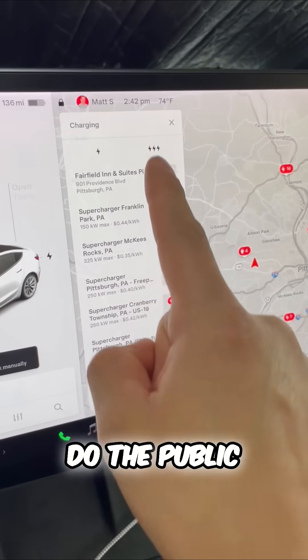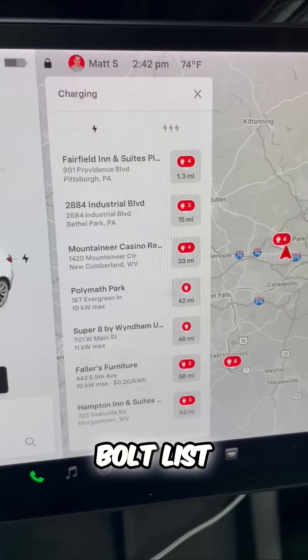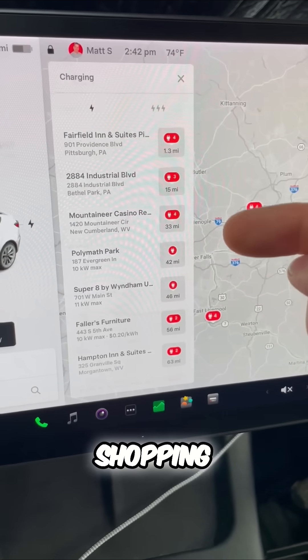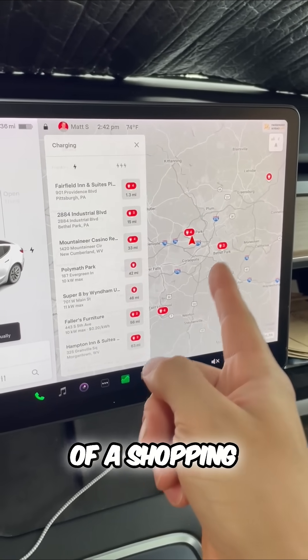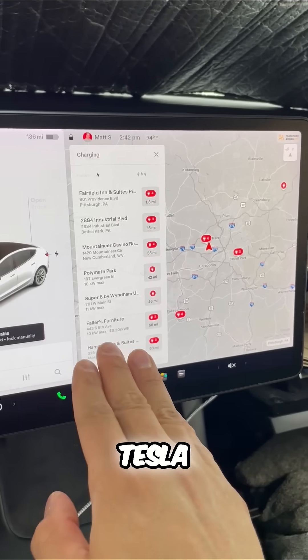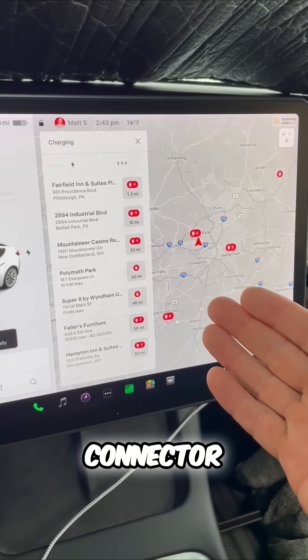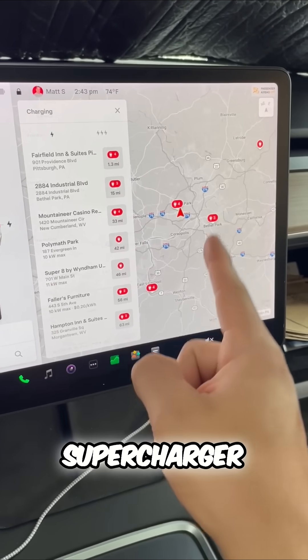This is what you want to do. The public chargers are this single lightning bolt list. Notice they're a part of hotels, maybe shopping centers, parking garages, and more. The one that I'm at is a part of a shopping center. These ones are not as fast as Tesla superchargers.